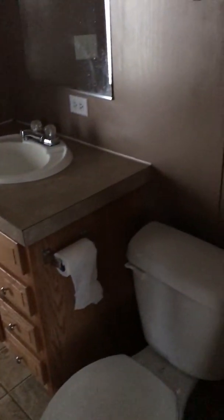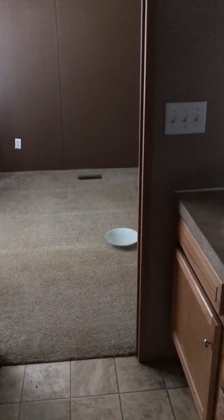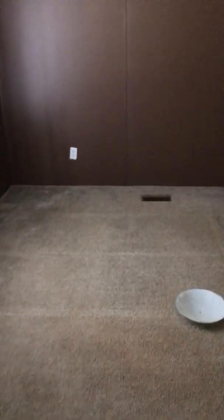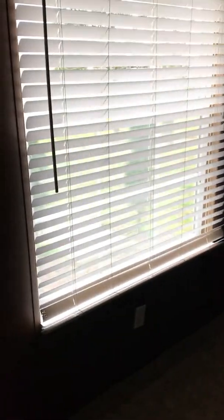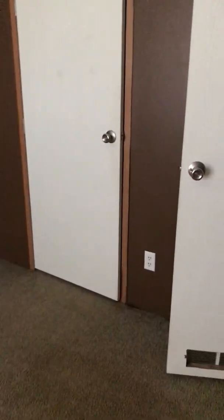That was bedroom three. Here's bedroom four, which again has chocolate brown walls and carpet on the floors. There's a closet, and back out into the hall — and that's about does it.